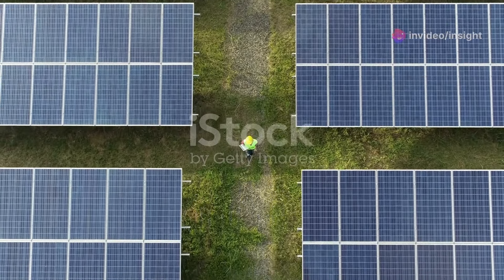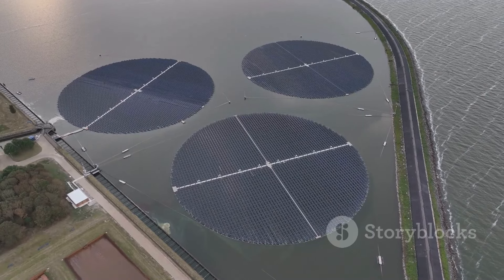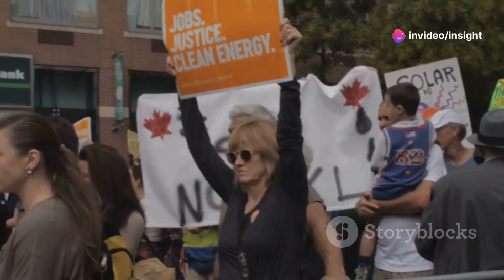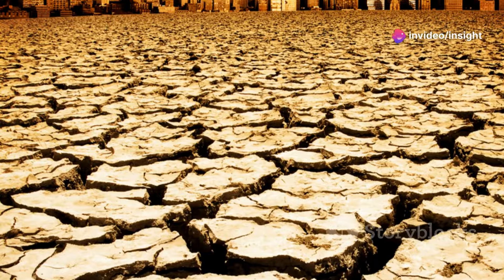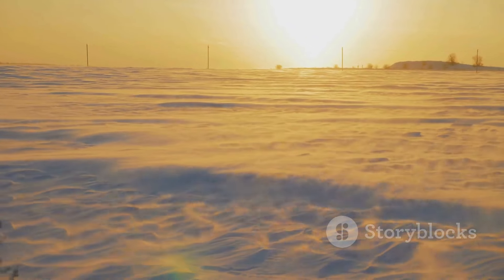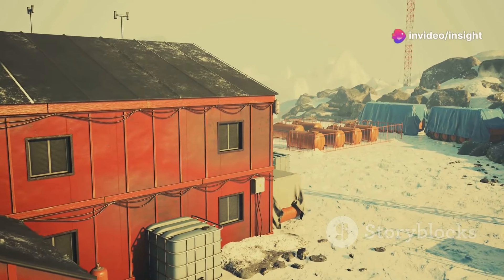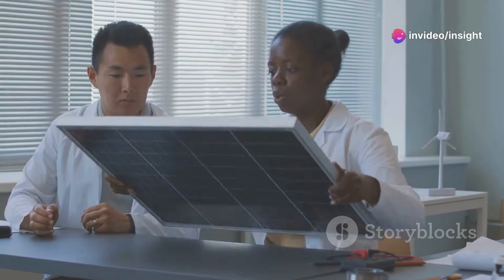The prospect of cooling the earth with solar power is enticing, but solar geoengineering has challenges and potential risks. One concern is unintended consequences on weather patterns, potentially leading to droughts or increased rainfall. The long-term effects of releasing reflective aerosols are not fully understood. We must approach these solutions with caution, conducting thorough research and engaging in open discussions.